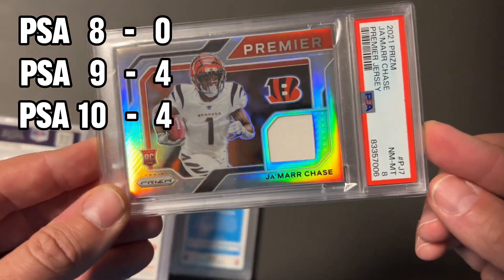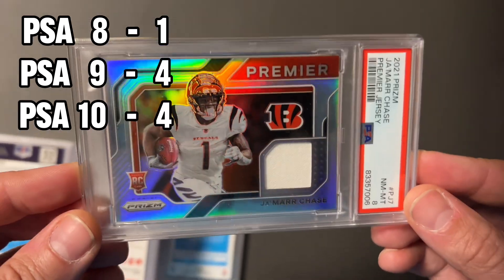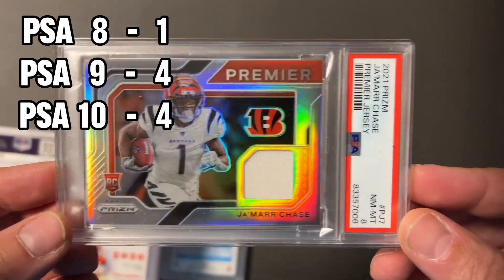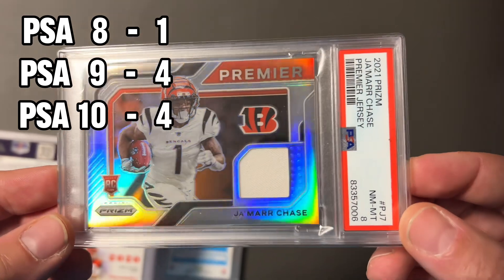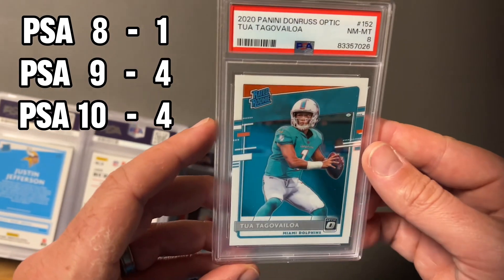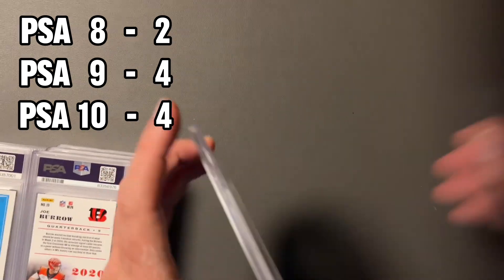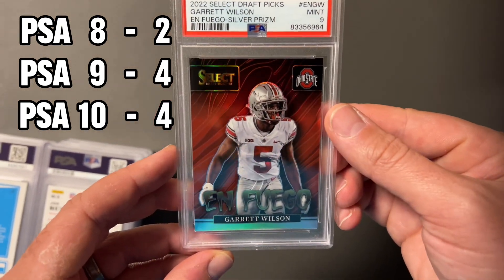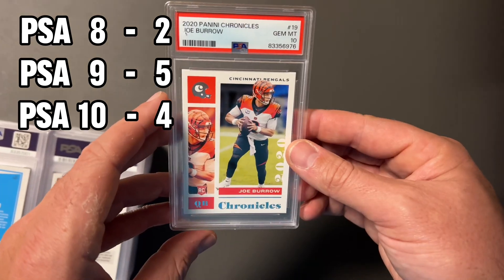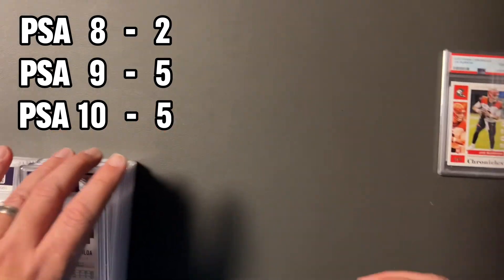We got a Jamar Chase — this took an eight. If you are new to grading, getting patch cards graded to come out as a 10 is very hard. Ralphie Boy and I have learned the hard way. This one seemed in really great shape but, as you can see, took an eight. Moving right along, we got another Tua — the optic rated rookie took an eight, disappointing. Garrett Wilson — love the silver prism — he's in his college uniform, took a nine.